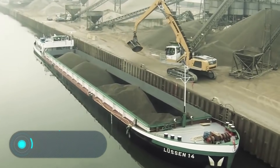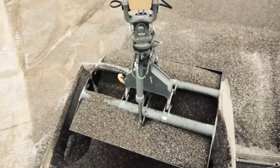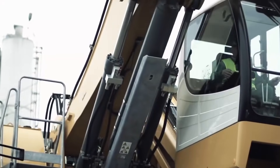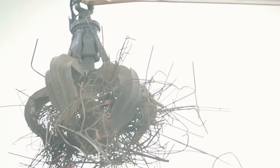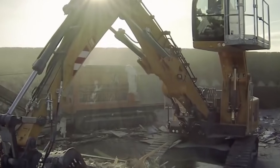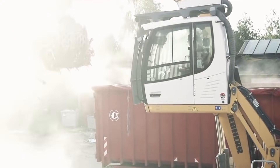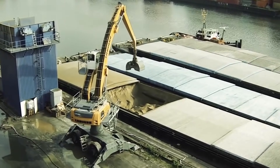Liebherr LH. Liebherr, one of the largest manufacturers of special purpose machinery in the world, offers a series of LH full-turn crawlers for a wide range of tasks. The series consists of 19 machines, all with different dimensions designed for various tasks. For example, the LH-60C Industry Liebherr is used for handling round wood and heavy scrap, and is also often used to load ships.